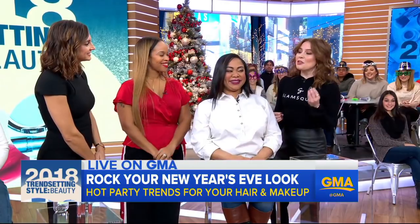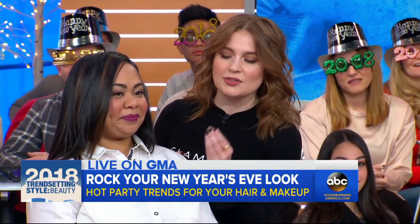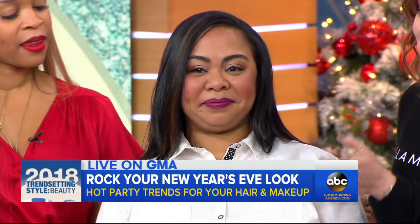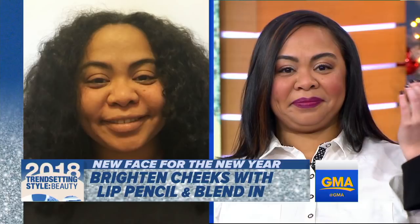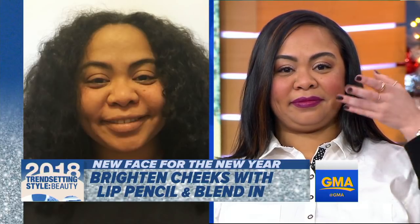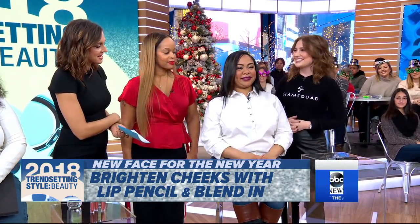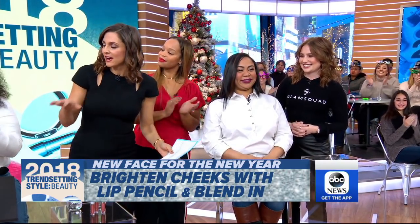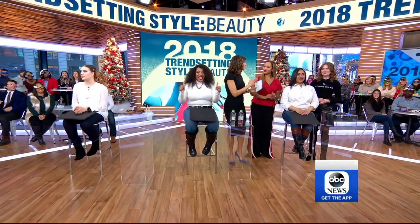And with the makeup, for the makeup we wanted to do something really fresh and wanted to incorporate the same product on the lips and the cheeks. So we used a Huda Beauty lip contour pencil, filled in the lip, and we actually used it on the cheek as well — made little cat whisker marks and just blended it, and she looks really radiant. Jenny, Erica, and Chloe — ladies, go get it in 2018. You look great. Wonderful work, ladies.